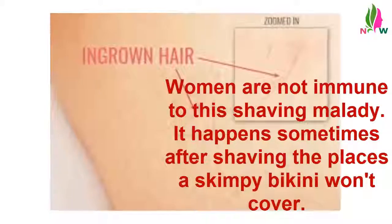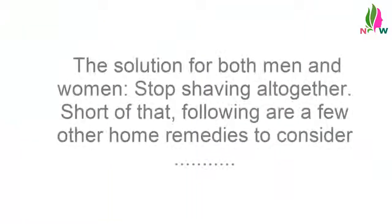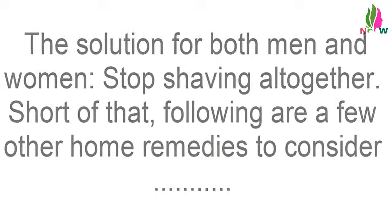Women are not immune to this shaving malady. It happens sometimes after shaving the places a skimpy bikini won't cover. The solution for both men and women: stop shaving altogether. Short of that, following are a few other home remedies to consider.